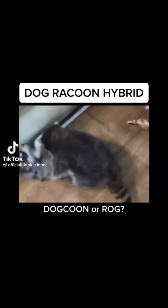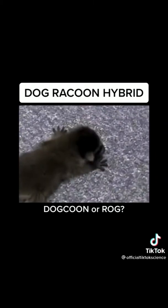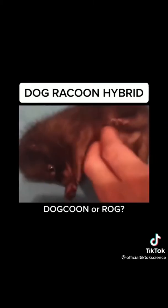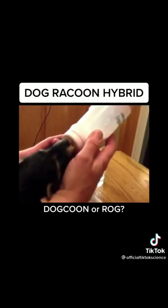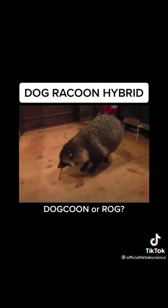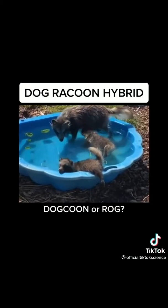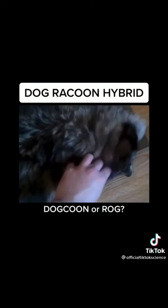I wanted to show you my dog and raccoon hybrid. We took husky DNA and spliced it with raccoon. After the husky gave birth, the babies were clearly a mixture of raccoon and dog, as you can see — it's not quite dog but also not quite raccoon. We kept breeding them and so far have about 27.